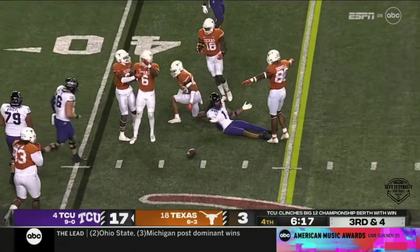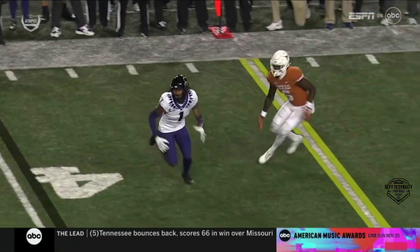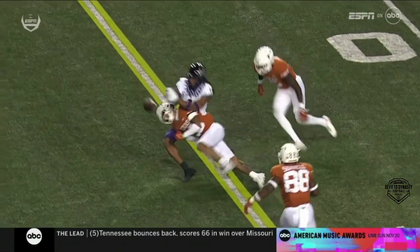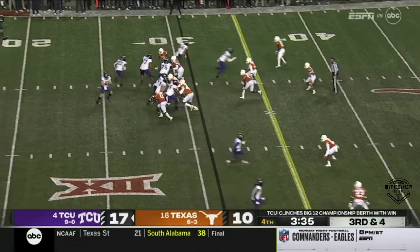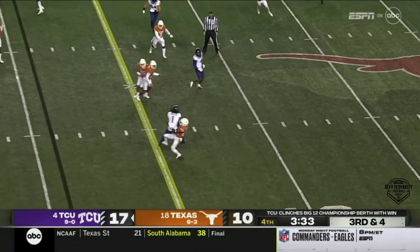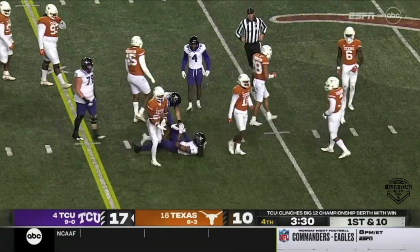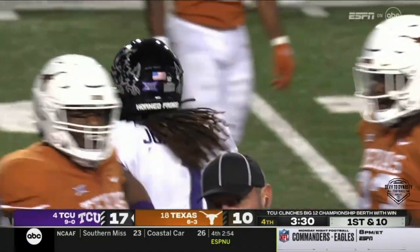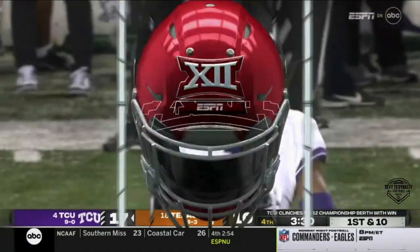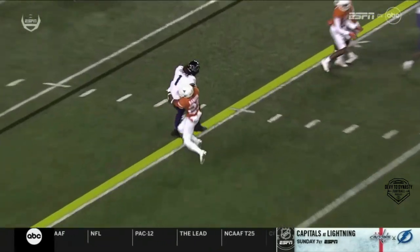Johnston hit right on the numbers. You don't see this very often — a great move, kind of a stutter step, gets to the inside. Throw high, caught by Johnston, and it's a first down. The big fella goes up and uses that height and length, and the Frogs move the sticks.